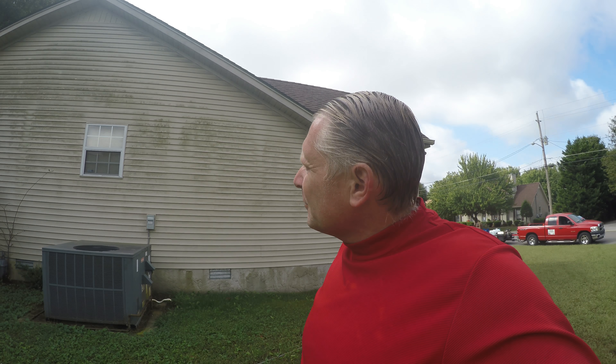Tim Moore here with TLC Pressure Washing. As you can see, we've got another home here in Murfreesboro with a lot of mold on the north-facing side. In a second I'm going to spray it and let you watch the mold disappear. After I soap it, I'm going to let it run — might speed up the video a little bit. It'll have to sit for about eight to ten minutes, but in a few minutes we're going to rinse it and it's going to look brand new.